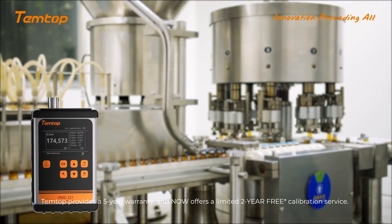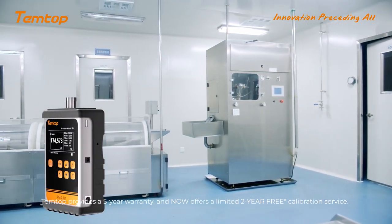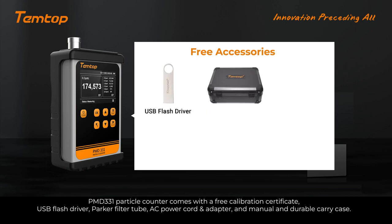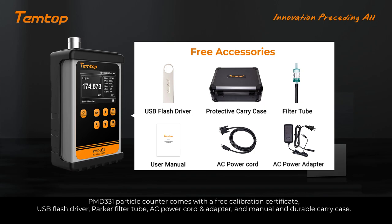Tentop provides a 1-year warranty and now offers a limited 2-year free calibration service. Comes with a free calibration certificate, USB flash drive, Parker Filter 2, AC power cord adapter, and manual and durable carry case.